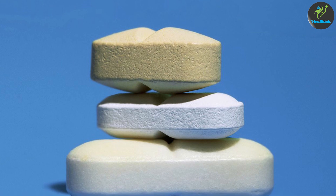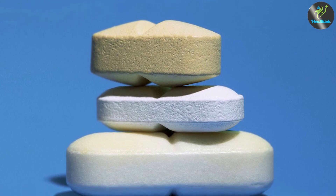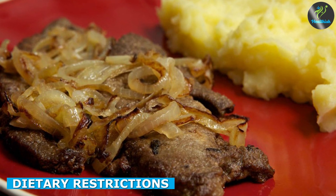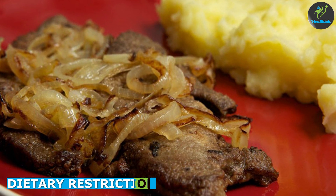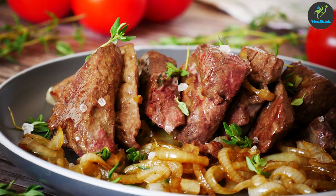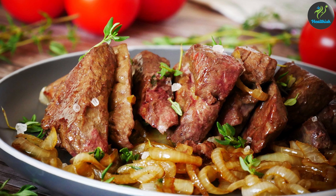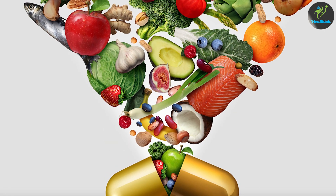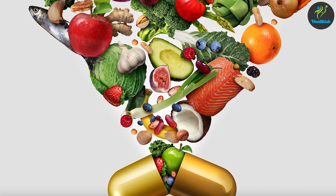Finally, it's worth considering dietary restrictions when deciding between beef liver and multivitamins. Beef liver is not suitable for vegetarians or vegans, and it may not be recommended for people with certain health conditions such as liver disease. On the other hand, multivitamins are typically suitable for a wide range of dietary needs and restrictions.